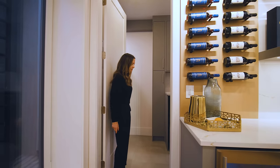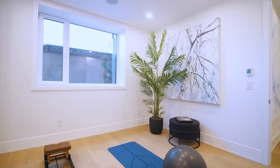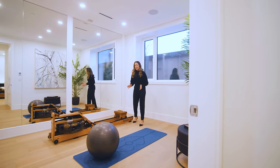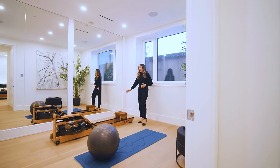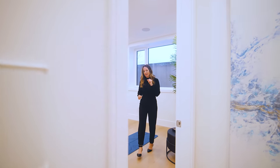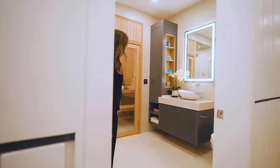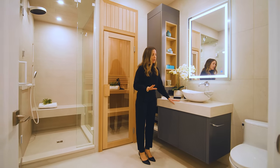No luxury home is complete without its own gym — it saves so much time for busy professionals. There are full-length mirrors and speakers for your audio so you can play music while working out. Then as a bonus, you get to come enjoy a dry sauna and a steam shower. This is what I like to call the wellness center — a gorgeous bathroom with muted colors, ribbed design details, and warmer tones than upstairs in the stone and backsplash, plus a nice lighting feature.